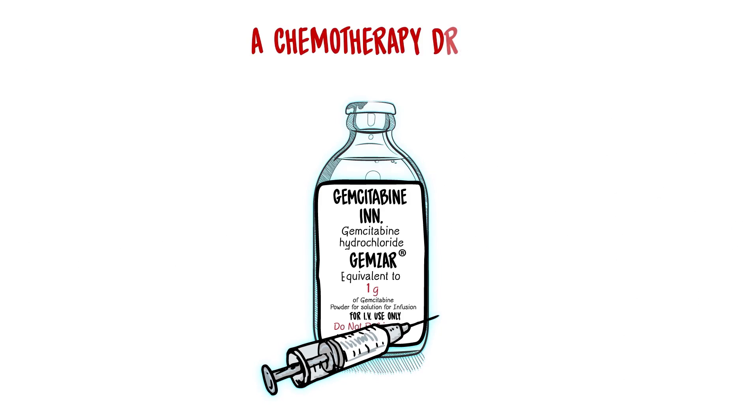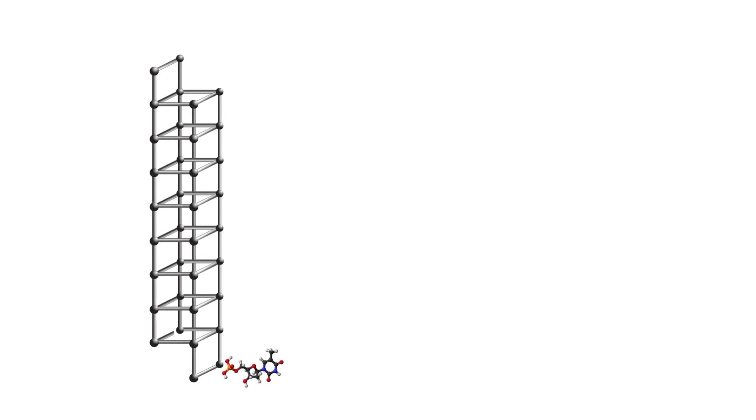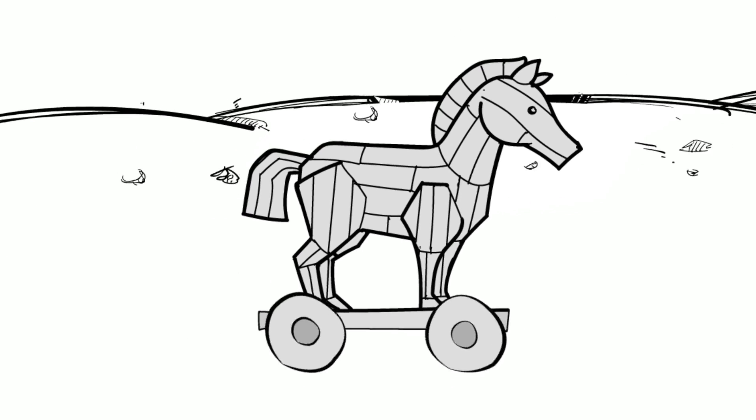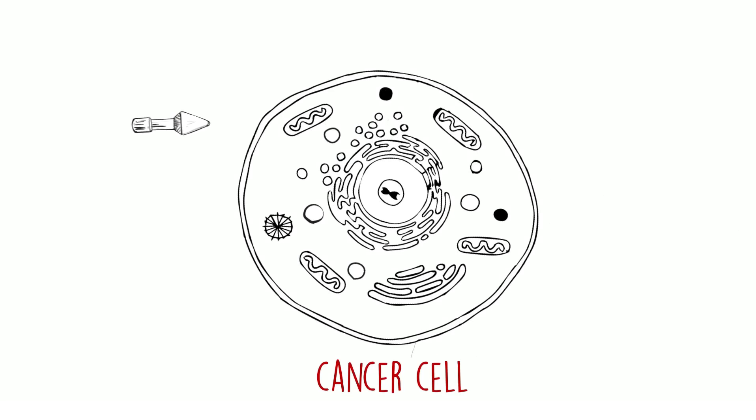Gemcitabine is a chemotherapy drug approved in the 90s and had been used to treat millions of cancer patients worldwide. We switched out one molecule in AS1411 with one molecule of gemcitabine. Like the mythical Trojan horse, Nukgem binds to nucleolin on the outside of the cancer cell, is internalized and released inside the cancer cells.